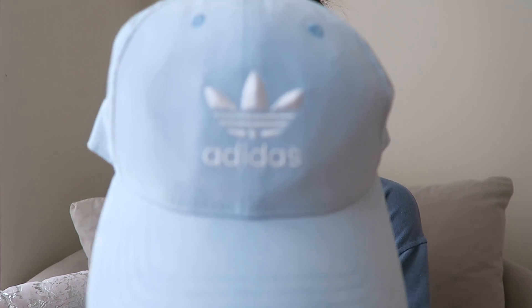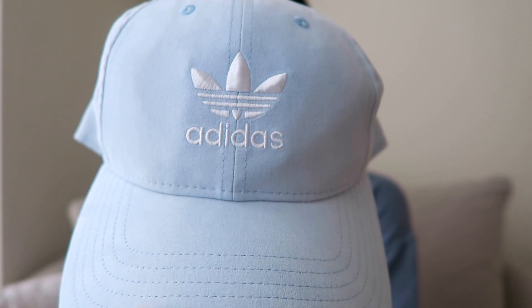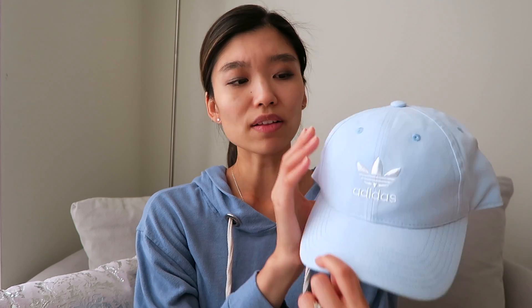By the way, I just got off work, so this is just how we look at the end of the day — changed into a comfy sweater. First up, I got this Adidas hat. How adorable is this? It's a really nice light blue hat, I think it's really fresh for summer, it's like a velvety texture. I have one in beige and I love that one. Imagine this with a white tank top. I go on a lot of walks because I have two dogs, so I always wear caps now.